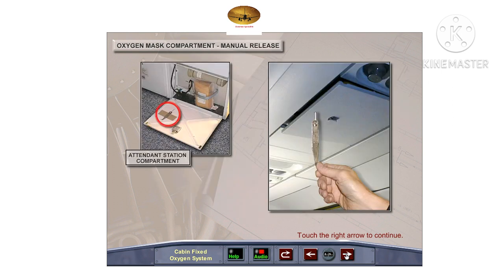If any of the compartment doors fail to open, a manual release tool found under all cabin attendant jump seats may be used to open them. Insert the pin end of the manual release tool into the small hole in the compartment door to release the unlatching mechanism, which will allow the door to open and the oxygen masks to fall out.